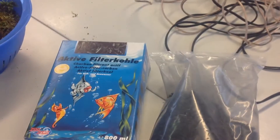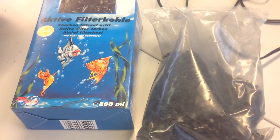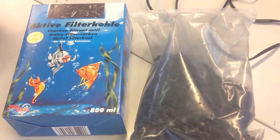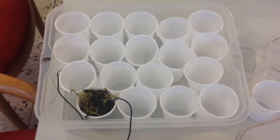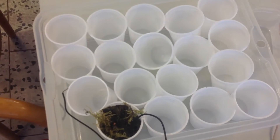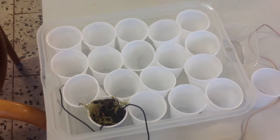You also need carbon. I have fish, so active carbon is already on hand. You can also make it from fire, but it's not smart to come by. And lastly you need a container. We're going to build a big battery, maybe run a Bedini motor on it so we can charge batteries with it.